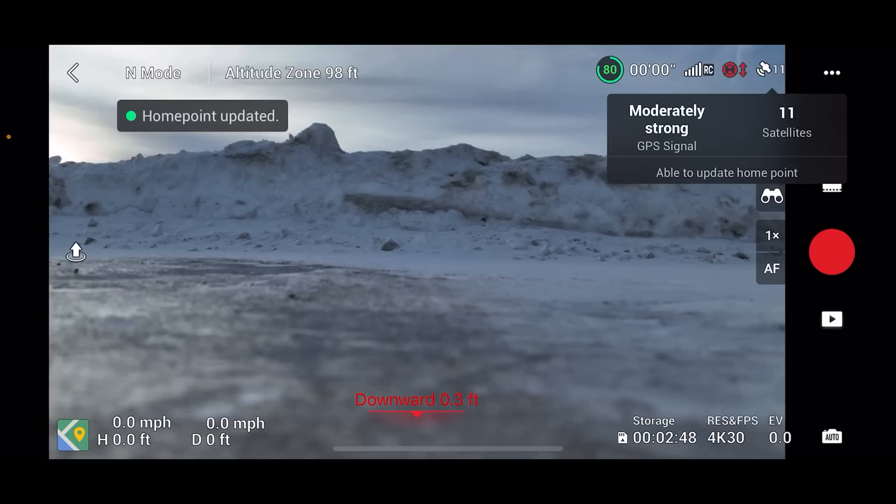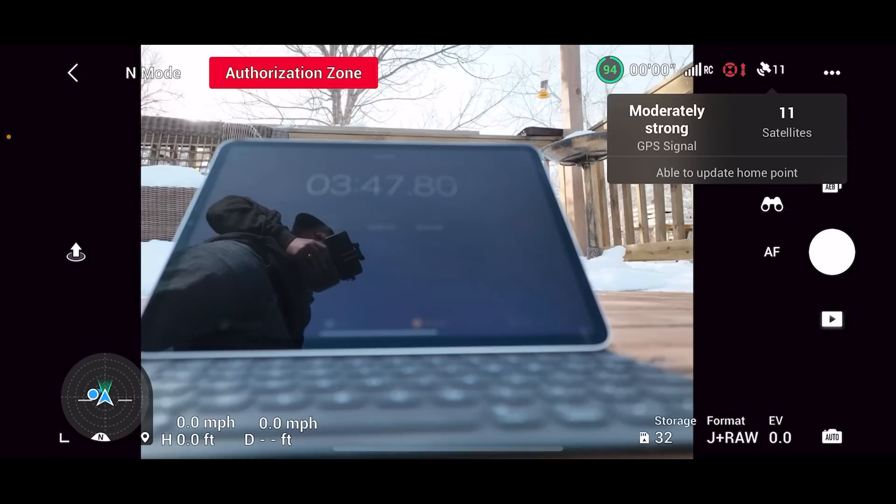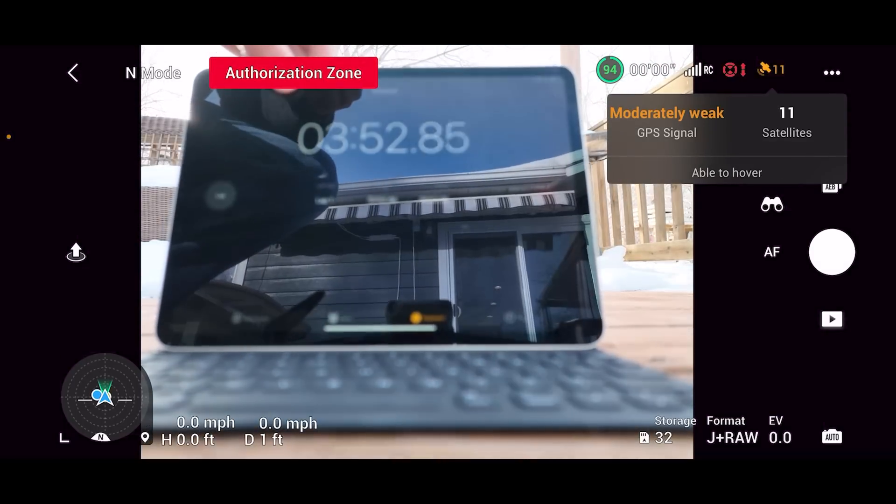The Air 2S — instant lock. Like when it came up on the screen, I had satellites locked on and home point was locked. The Mavic 3: 'The home point has been updated, please check it on the map.' That took exactly six minutes — six minutes to get a GPS lock in a wide open, unobstructed parking lot. And just today I tested it again on my deck in the backyard and it took four minutes to get a home point locked.